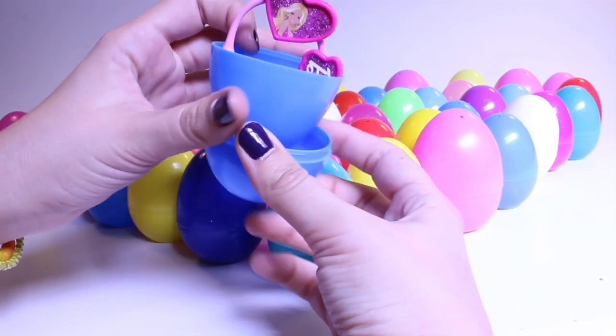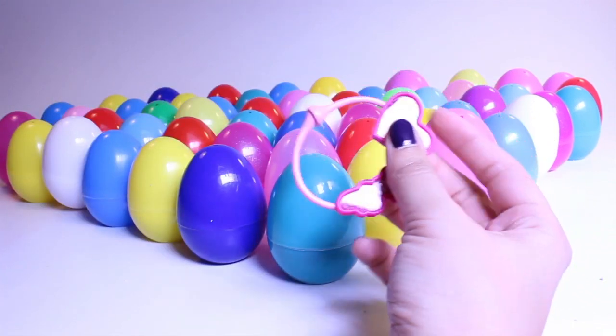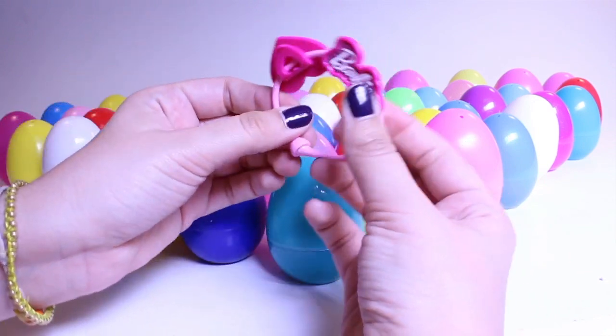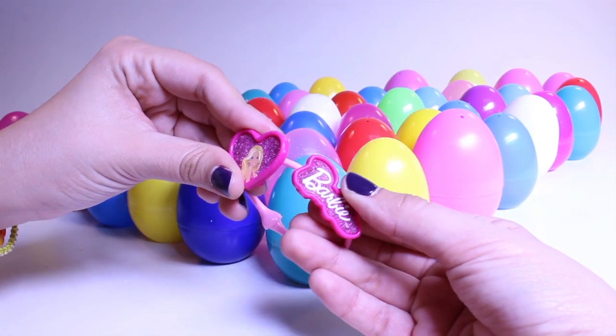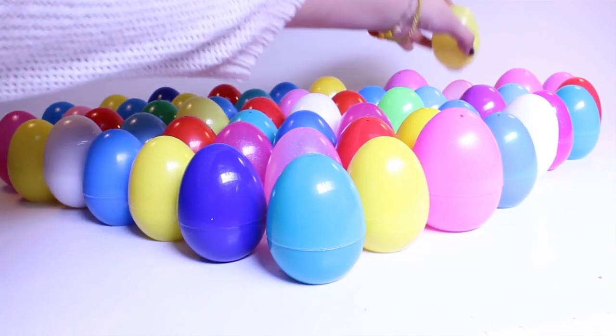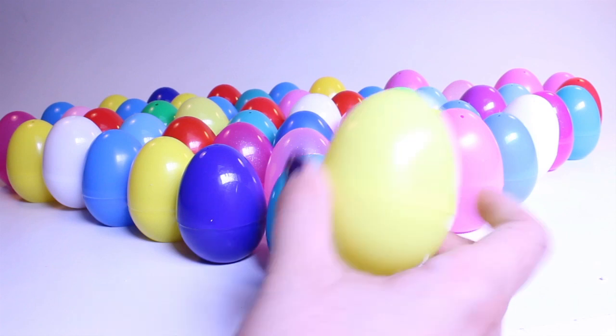Let's see, what's inside? Barbie — oh, a Barbie bracelet. My wrist is probably too big for it, but it would fit a little girl. I wish I was little again. I need to be seven all the time — seven's a good age.